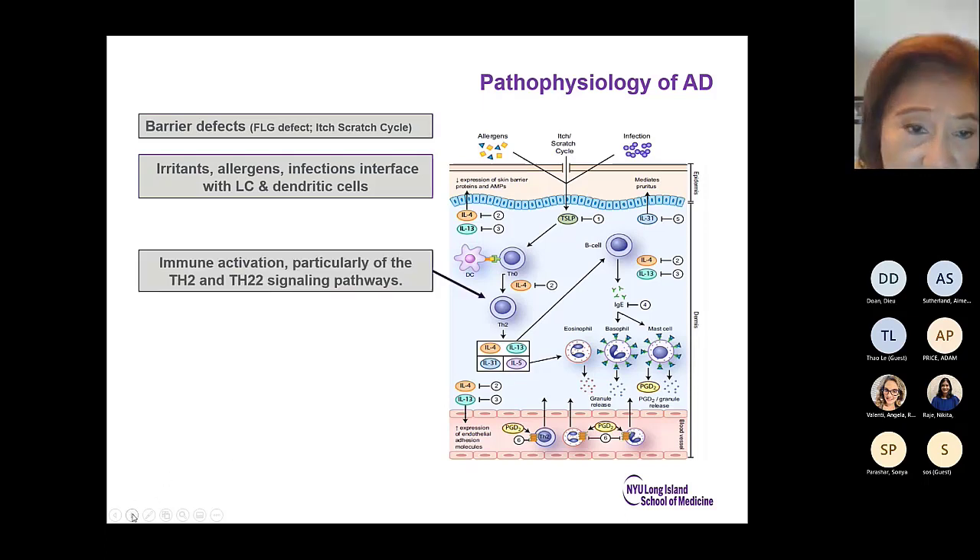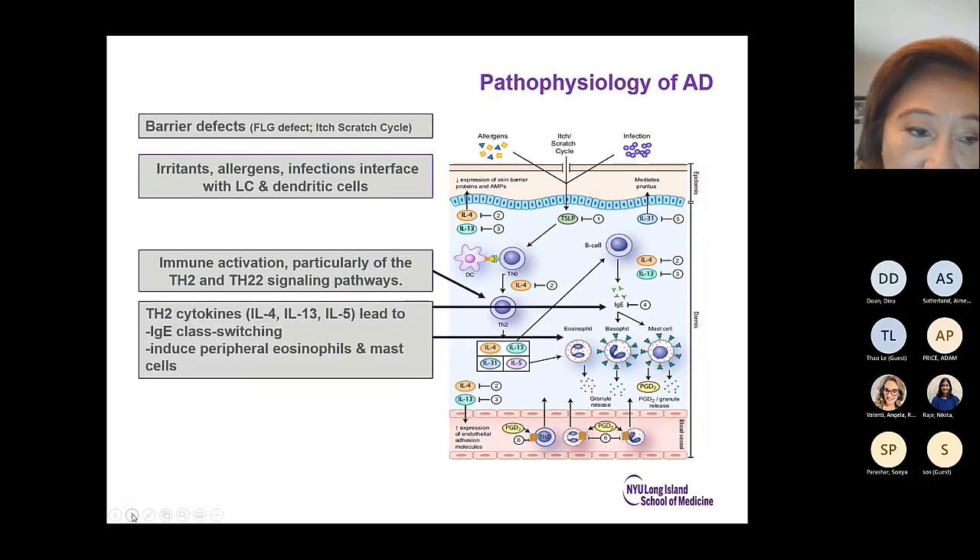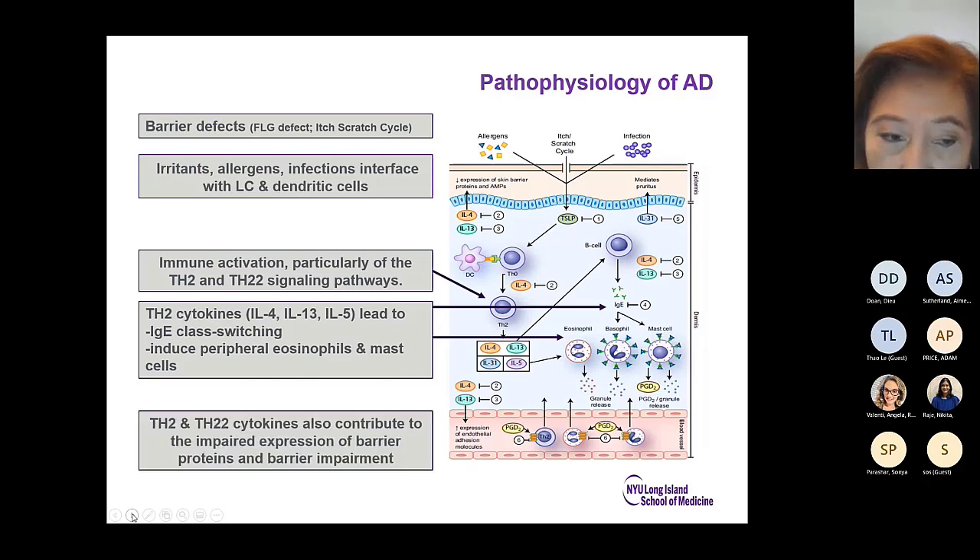There is immune activation, particularly of the TH2 and TH22 signaling pathways. This releases cytokines — most importantly IL-4 and IL-13, for which we have targeted biologics already. These cytokines lead to IgE class switching and induce peripheral eosinophils and mast cells. The TH2 and TH22 cytokines also contribute to impaired expression of barrier proteins and barrier impairment.